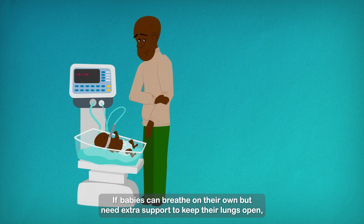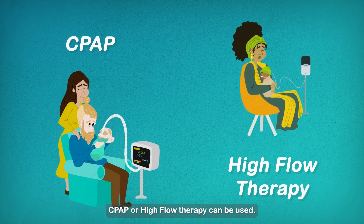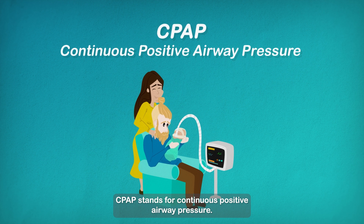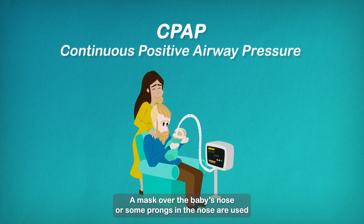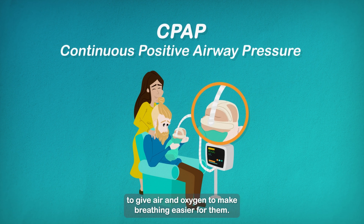If babies can breathe on their own but need extra support to keep their lungs open, CPAP or High Flow Therapy can be used. CPAP stands for Continuous Positive Airway Pressure. A mask over the baby's nose or some prongs in the nose are used to give air and oxygen to make breathing easier for them.